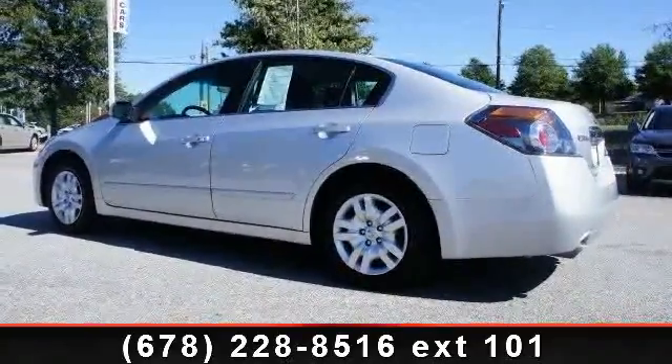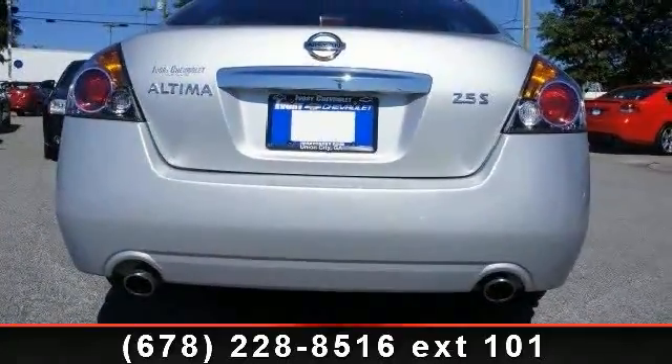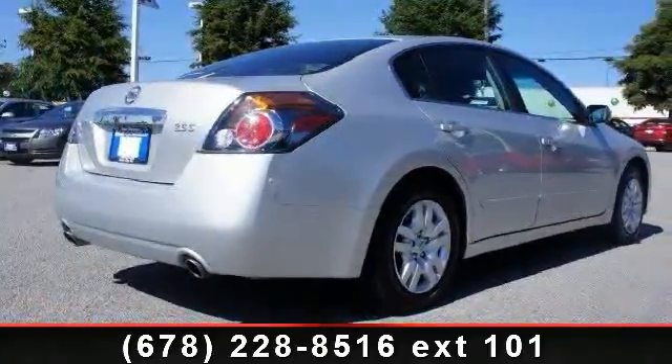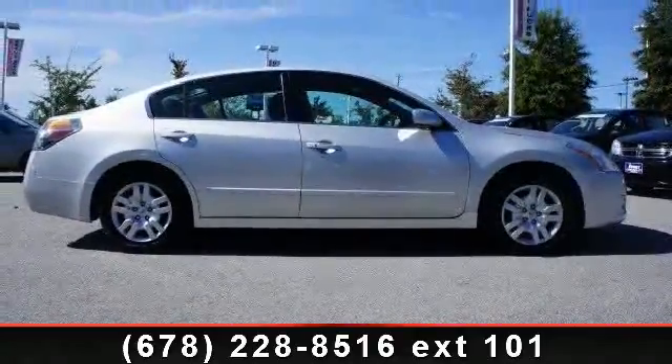Some of the top features included with this vehicle are keyless start, variable speed intermittent wipers, engine immobilizer, power windows, rear reading lamps, CD player, traction control, cruise control, and bucket seats.